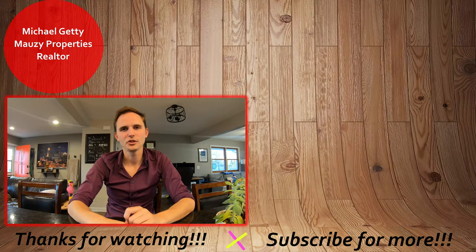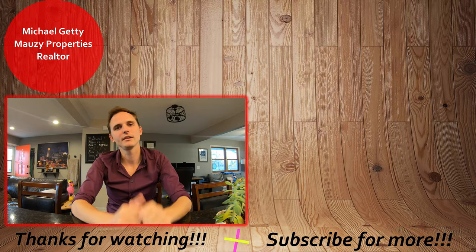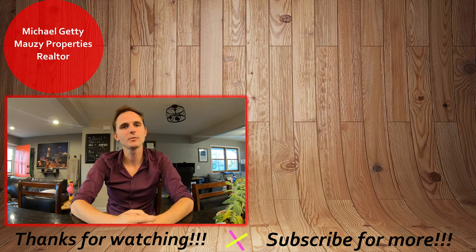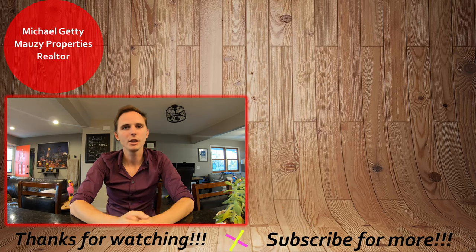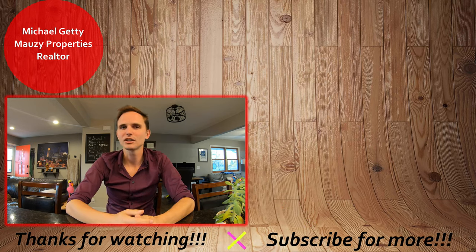Well, that concludes the tour of this property. If you have any questions, be sure to let me know. Otherwise, thanks so much for watching and have a great day. Bye now. Thanks for watching our video tour. If you're interested in applying for the property, check out the video up here to see how to do our online rental application process. If it wasn't quite what you were looking for, you can browse our other active listings over here as well to see what else we have on the market. Be sure to hit that subscribe button to be notified with any new content. Thanks so much and have a great day.